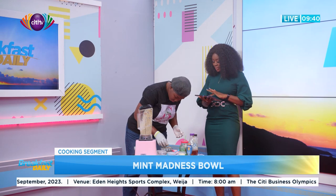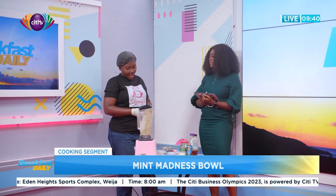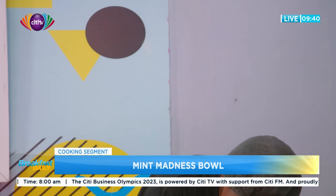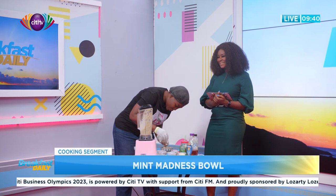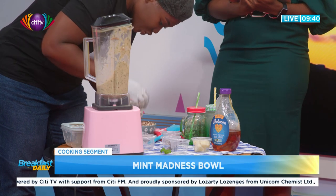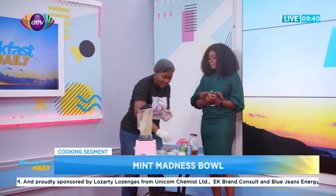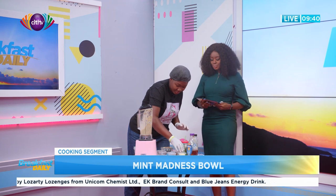Jenny's Healthy Living — why is it important to you to make healthy foods? Everybody wants to live longer. Nobody wants to fall sick all the time, so you have to make the right choices — what you eat, how you eat, the quantity, and the time you eat. You just don't eat anyhow.